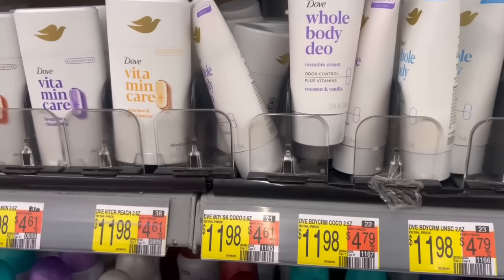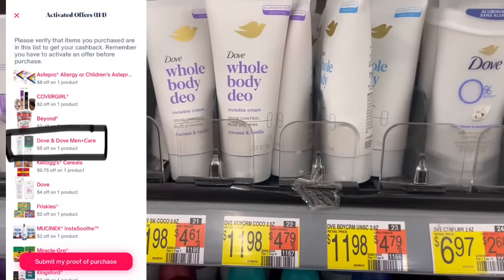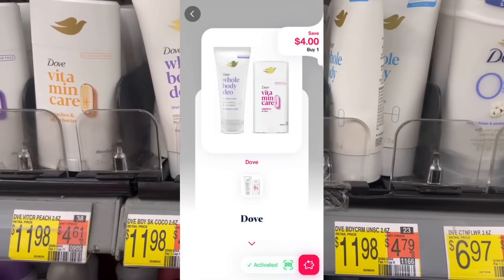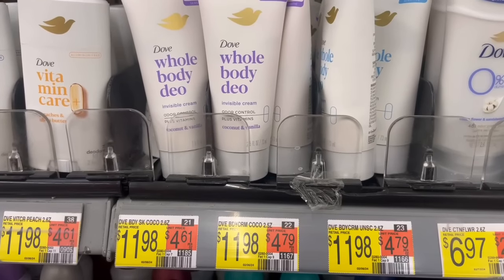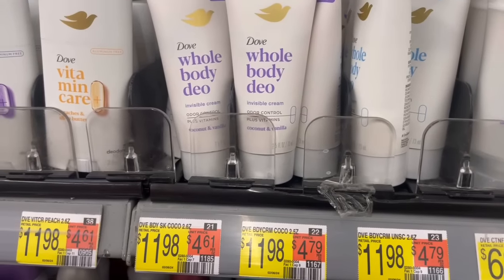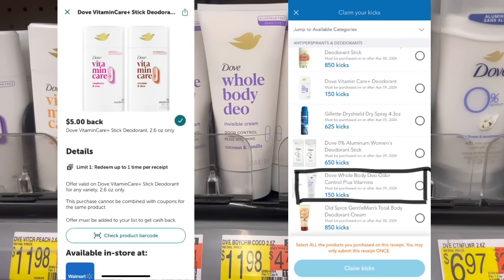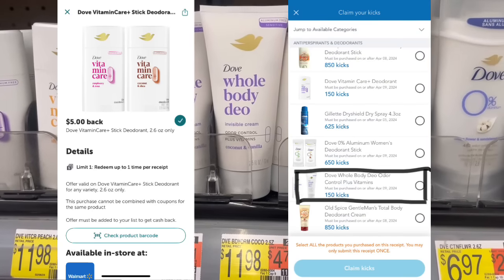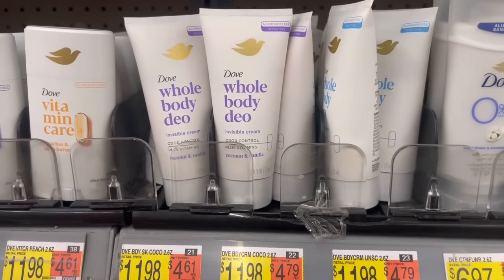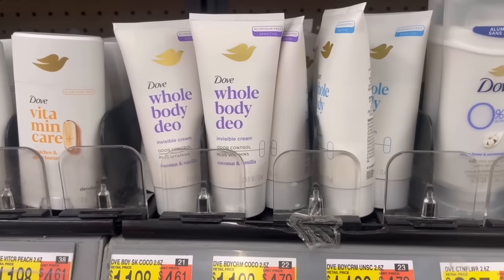Another deal to check in your saved list on Shopmium is the Dove Full Body Deodorant at $11.98. In my saved offers I have $5 back on Shopmium — if you just scan it on the normal home page there's a $4 back one, but do the little trick to check for the $5 back offer. When you go to submit, pick whichever offer you have. So $5 back from Shopmium, $5 back from Ibotta, and on Shopkick there's a 150-point offer on the whole body deodorant — that's $0.60 — making one just $1.37.